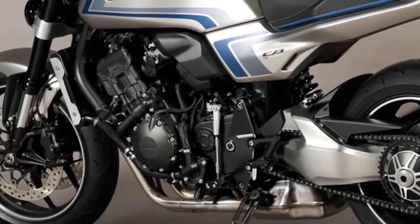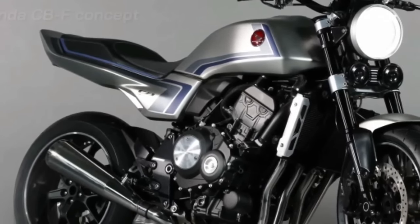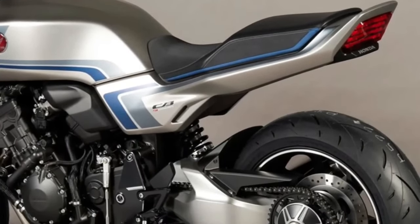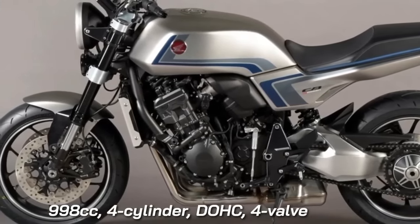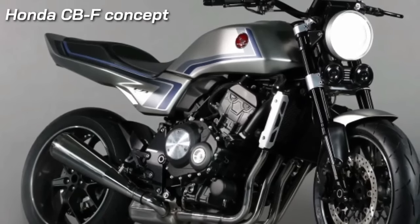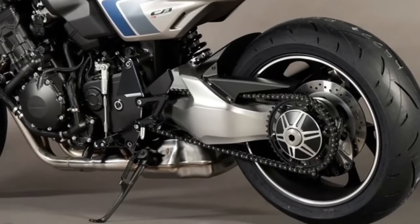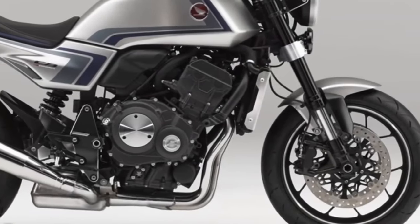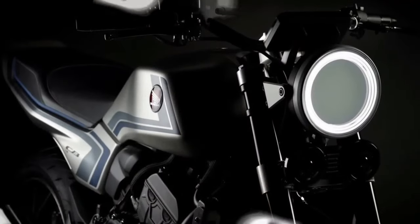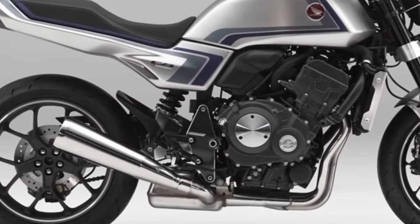Honda has decided to drop the veil on its latest CBF Concept motorcycle. The CBF Concept was supposed to debut at the Osaka Motorcycle Show and Tokyo Motor Show, but due to the COVID-19 outbreak, Honda was forced to reveal it on an online platform. The CBF Concept is a throwback special that pays homage to the Honda CB900F naked motorcycle from the early 1980s, featuring a classic round headlamp, a flattish fuel tank, and a simple tail section. The matte silver paint scheme with blue and grey stripes looks rather cool, and the megaphone-designed exhaust is another retro touch. While the design is a few decades old, everything else is modern.